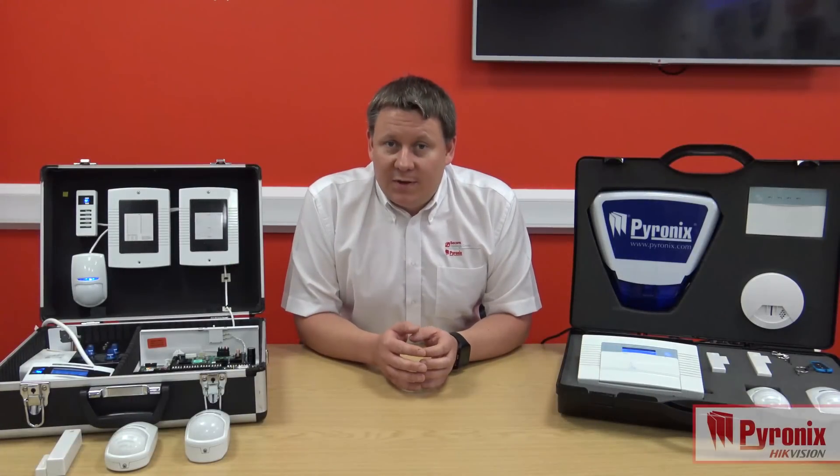Hello, I'm Simon Reeve from Pyronix. Today we're going to discuss a few new features for the Euro46 app panel which is due out very soon.